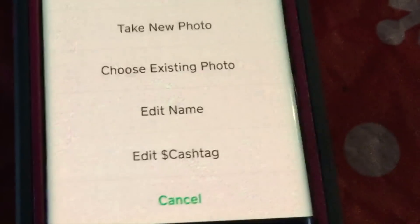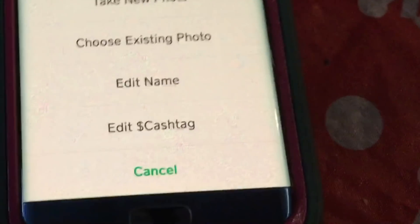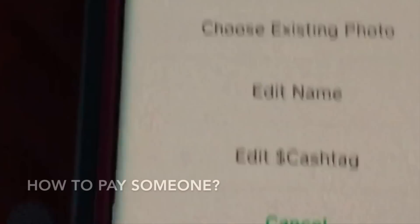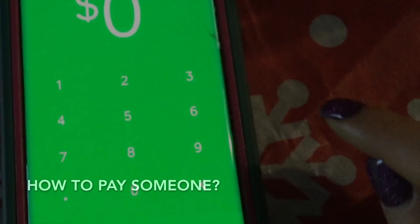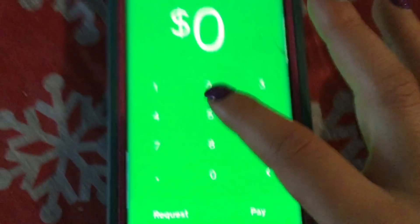You can edit your name and edit your Cash Tag, but I think it only lets you edit your name three times. I've already changed mine twice, so I just have one more chance. You can also remove your photo or take a new photo.